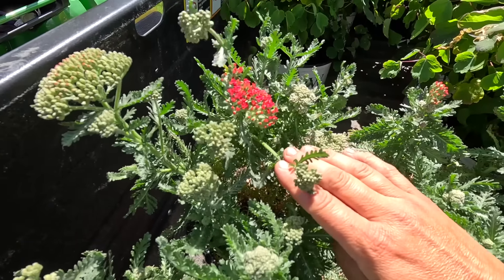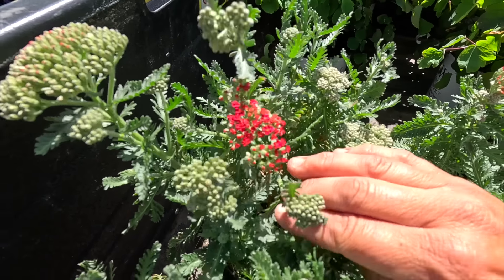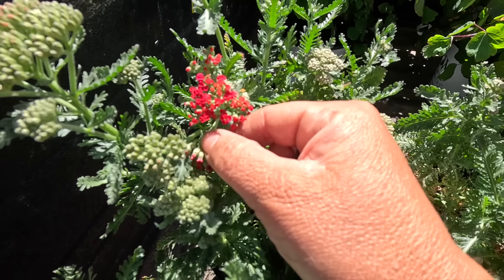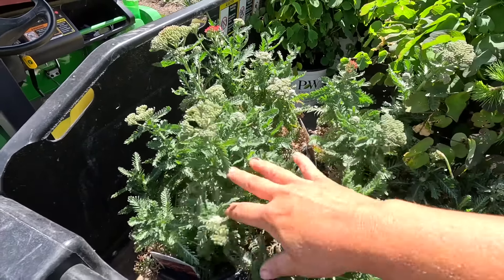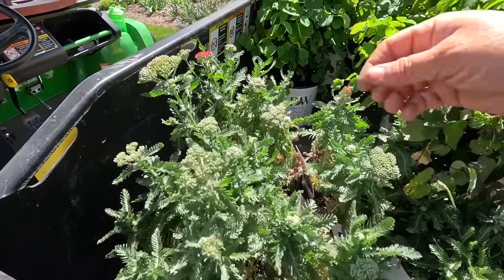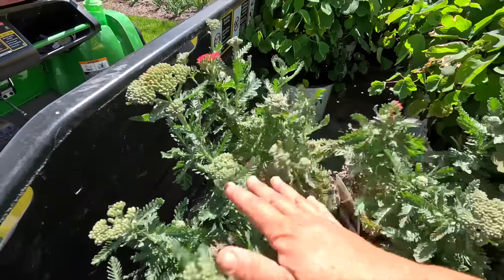A few stats on this one: it grows about two feet tall and wide, maybe a tiny bit bigger than that. It's got these cherry red flowers with really little yellow eyes, and they have some peachy looking ones too, which I like for the color variation. Zone three through eight, super hardy, drought tolerant once established. The pollinators love it. Just a very low maintenance plant, and wonderful fresh or dried.